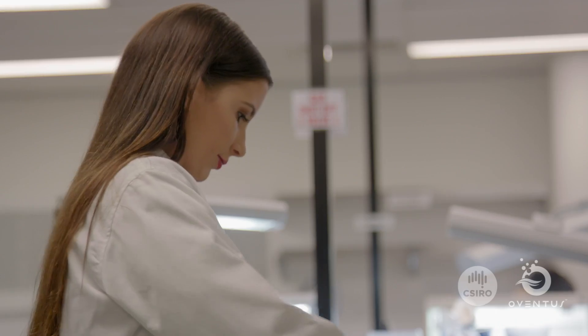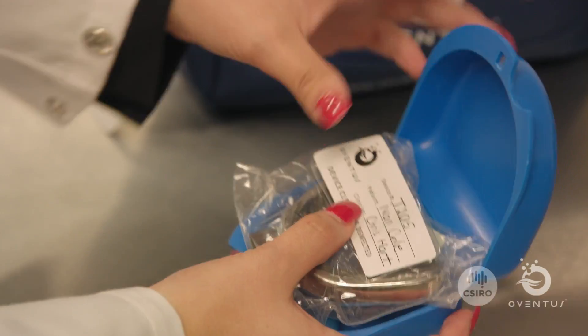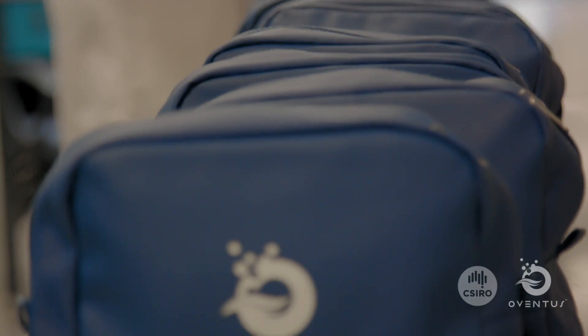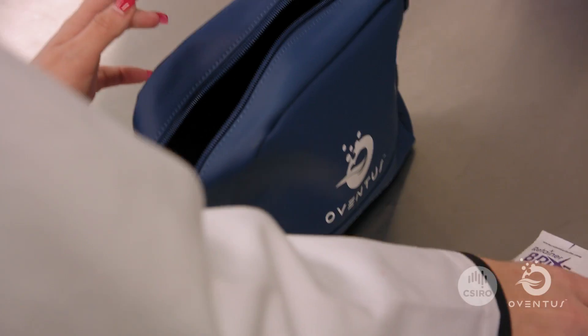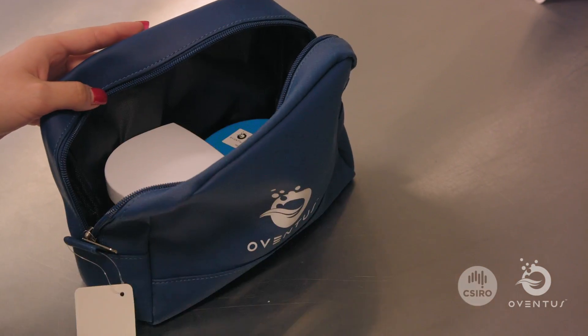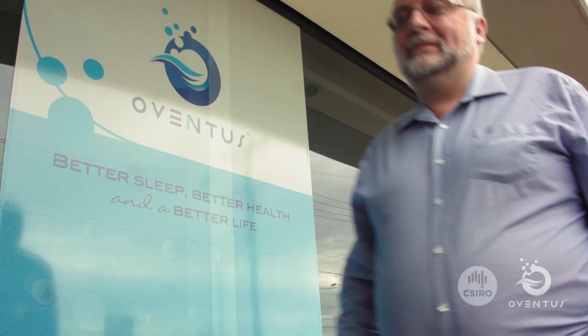Once the devices are finished being printed and polished in Melbourne at the CSIRO, we make sure they comply with their quality standards. We then manufacture the polymer parts of the device that engage the teeth. They are then packaged with some cleaning tablets, a sonic cleaner, patient instructions, and a key to adjust the device, and then shipped to the clinician for delivery to the patient.